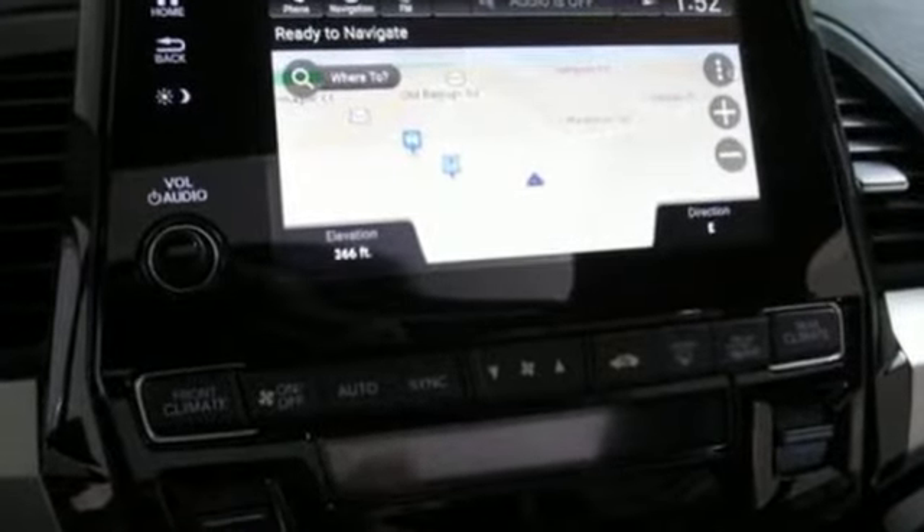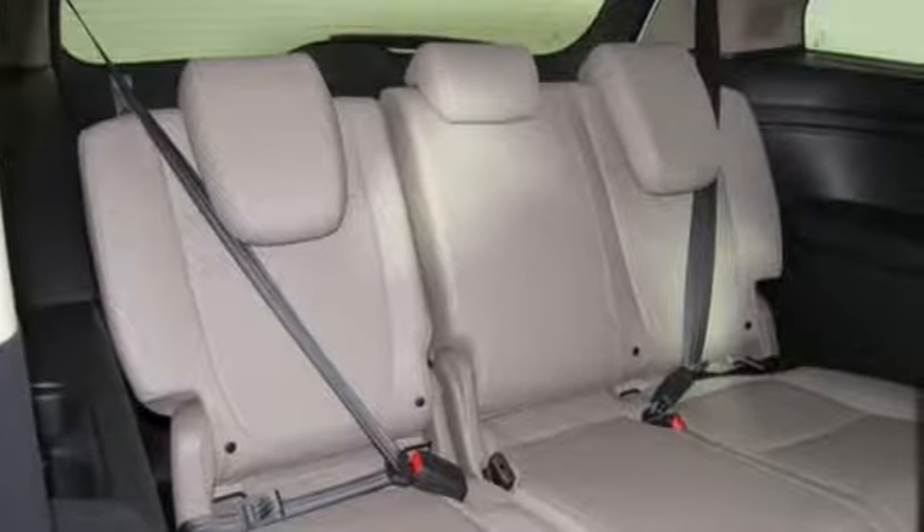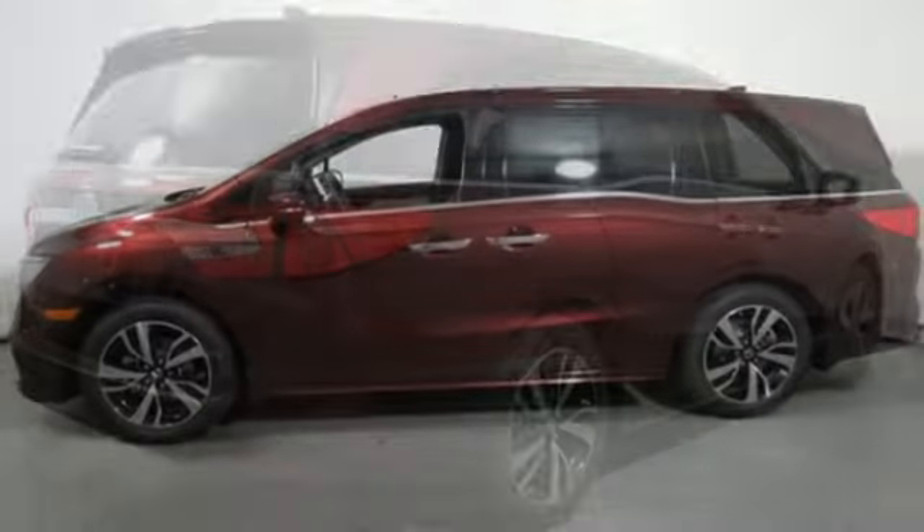Power tilt-down heated mirrors, front heated and ventilated leather bucket seats, integrated navigation system with voice activation, configurable instrument gauges, entertainment system with Blu-ray and digital media.